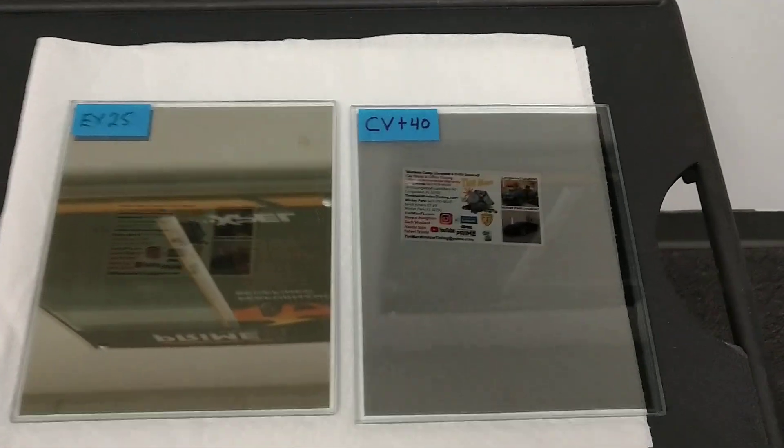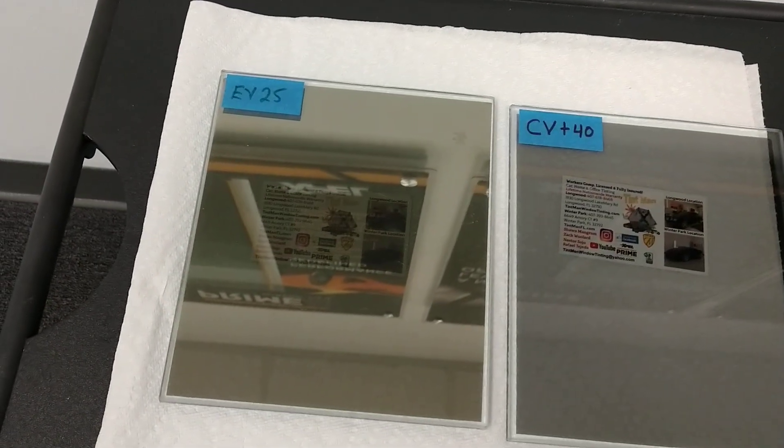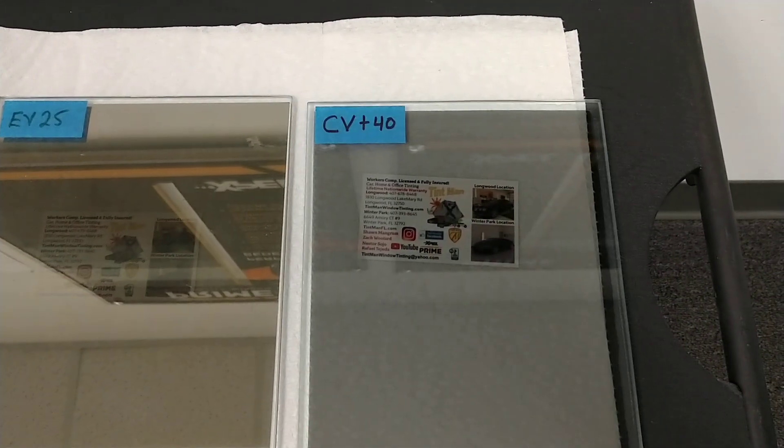Hello, my name is Sean with Tent Man Window Tinting, and right now we're going to do Evening View 25 against Clear View Plus 40.